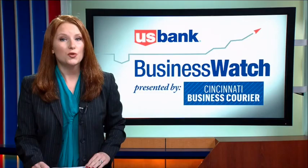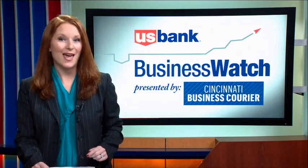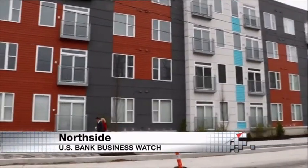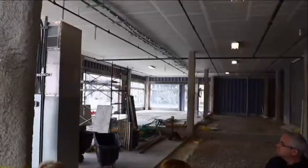The first large-scale new construction in Northside's business district is now open for business. The Gantry is a $15 million mixed-use development on Hamilton Avenue. Its three buildings include 131 market-rate apartments and 8,000 square feet of retail space.